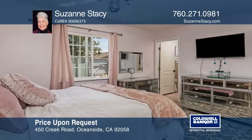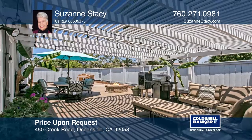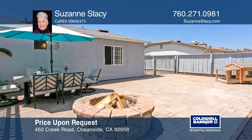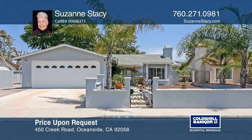The modern kitchen offers quartz counters, ample cabinetry, and stainless steel appliances. Relax in the backyard under the covered patio or next to the cozy fire pit. The home is close to great amenities and Camp Pendleton. Come see it in person with Suzanne Stacy.